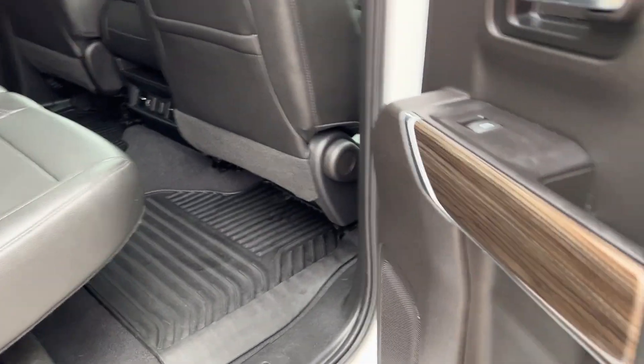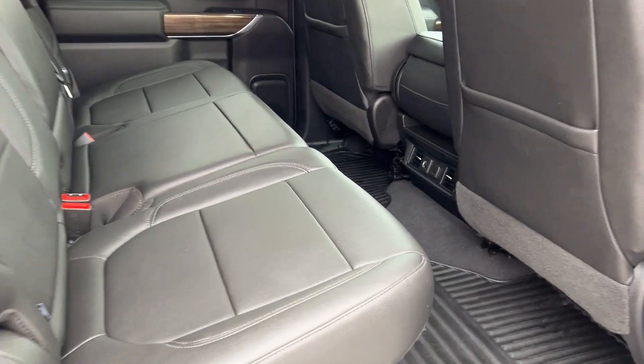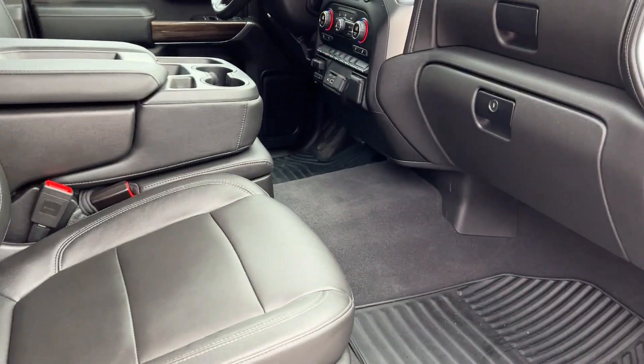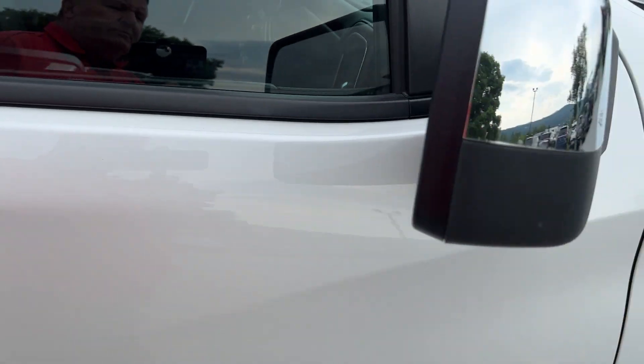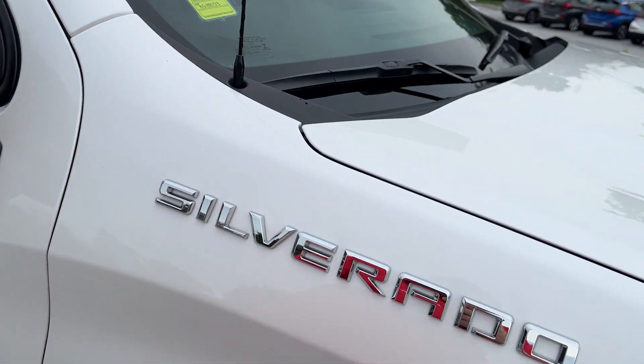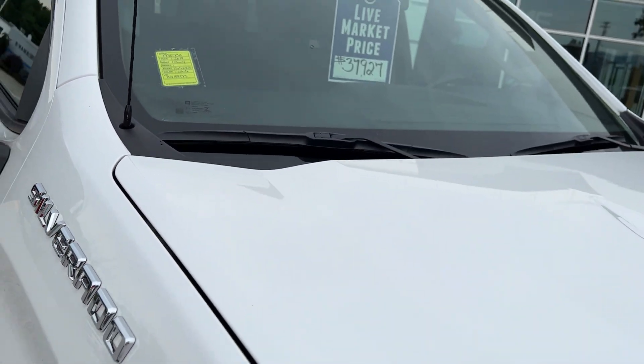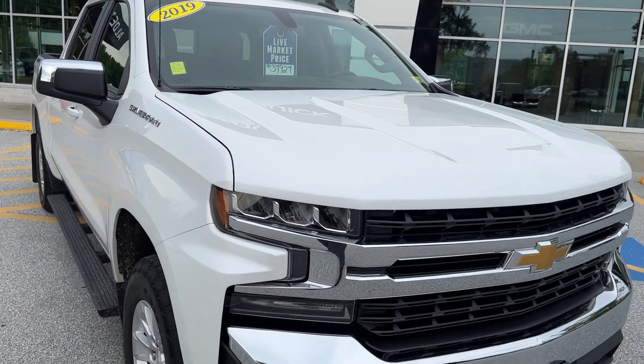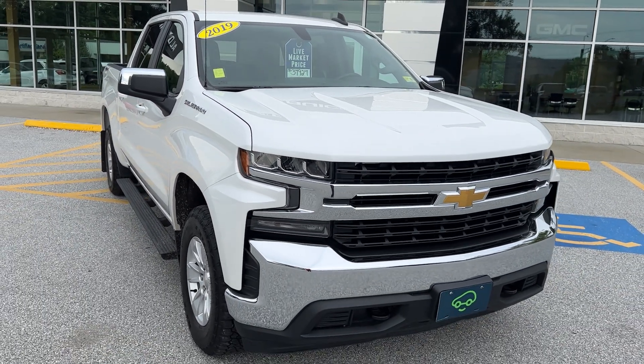Looking at the passenger side — everything is nice and clean, both the passenger side and the front. Extremely clean vehicle. It's the 2019 Chevy Silverado LT crew cab. If you'd like to learn more, hit the learn more button, or stop down and see it yourself here at Route 7 South in Rutland, Vermont.